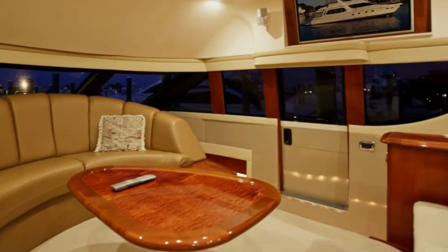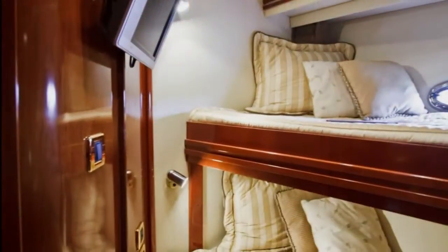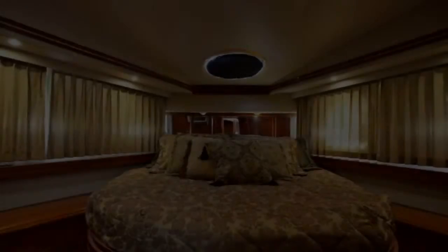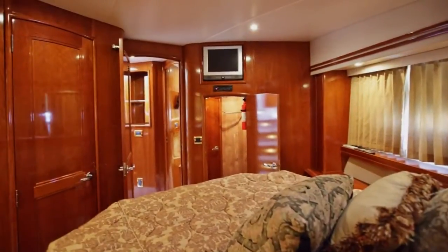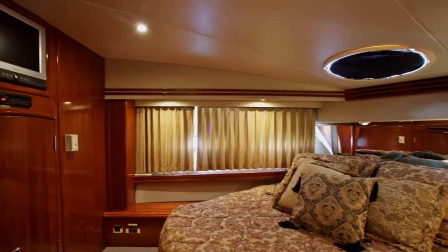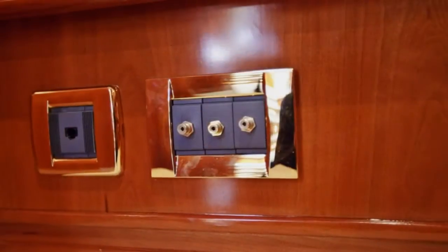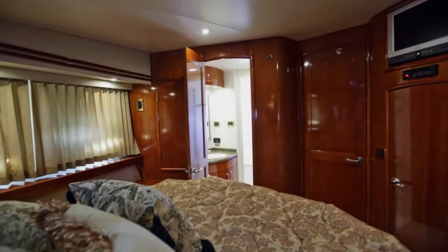When it's time to retire, curved stairs lead down the companionway to the lower accommodations. To port, there's a stateroom with upper and lower bunks, opening port light, individual reading lights, and a flat screen TV. The forward VIP stateroom features an island queen berth with inner spring mattress and plenty of storage. There are side port lights as well as an overhead hatch to provide plenty of natural lighting. A flat screen TV with separate DVD player, as well as hookups for your favorite game console, is also here for your entertainment. There's also direct access to the guest head from this stateroom.